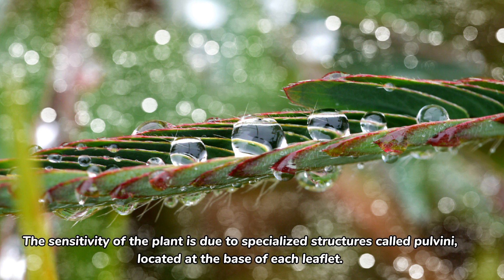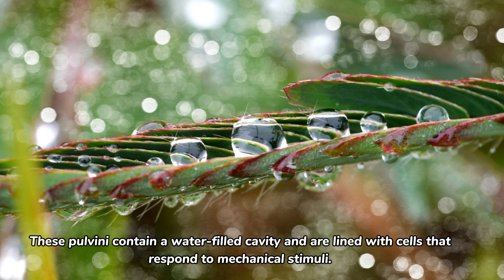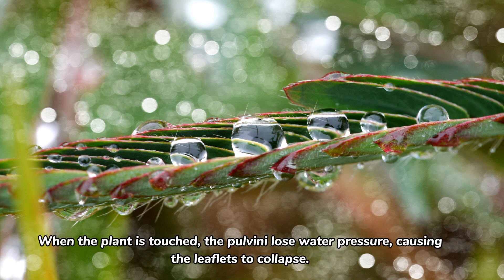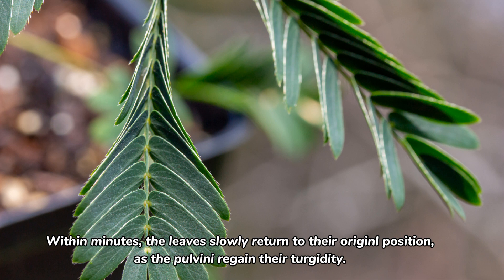The sensitivity of the plant is due to specialized structures called pulvini, located at the base of each leaflet. These pulvini contain a water-filled cavity and are lined with cells that respond to mechanical stimuli. When the plant is touched, the pulvini lose water pressure, causing the leaflets to collapse. Within minutes, the leaves slowly return to their original position as the pulvini regain their turgidity.